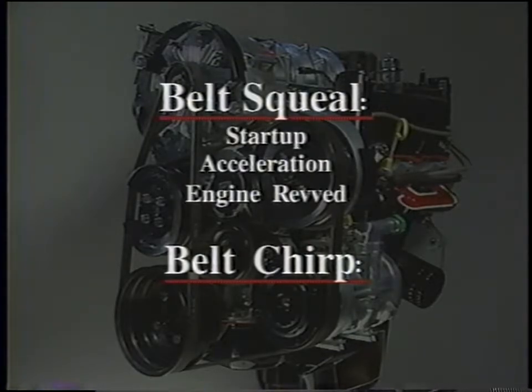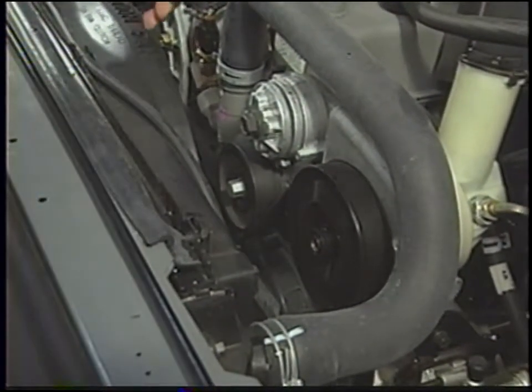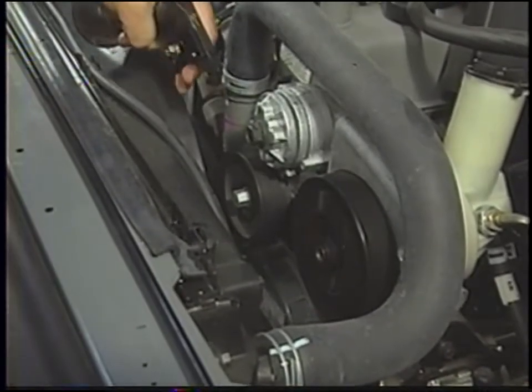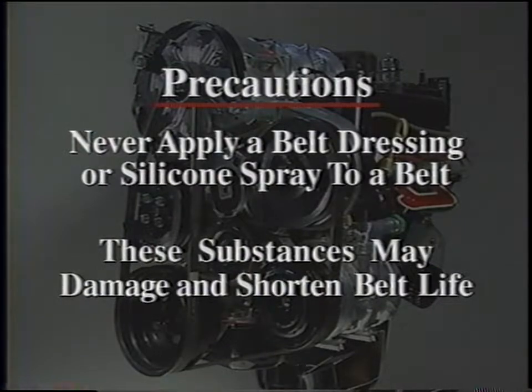Belt noise is seldom caused by belt wear or damage. Instead, it's usually related to belt tension or to pulley misalignment. If you suspect the belt's the source of the noise, you can make sure by spraying a stream of clean water on it — if the noise disappears, the belt's the source. Never apply a belt dressing or silicone spray to a belt, either to diagnose a noise or as a repair. Belt dressings and silicone sprays may provide a temporary fix for a few minutes or a few miles, but the noise will return, and these substances are known to damage and shorten belt life. Stick with clean water for diagnosis.